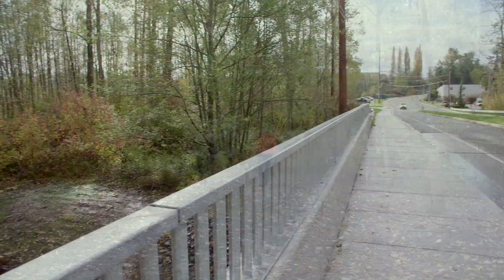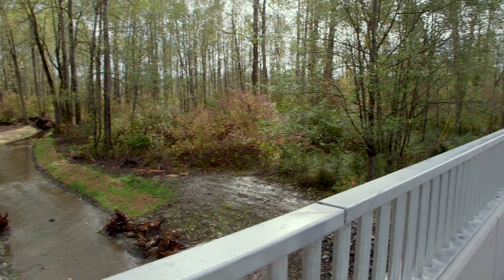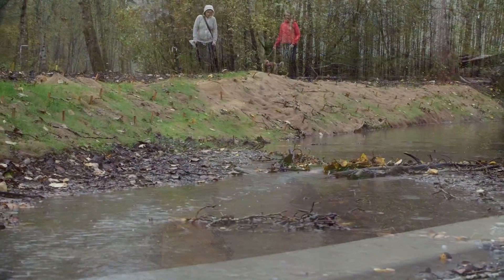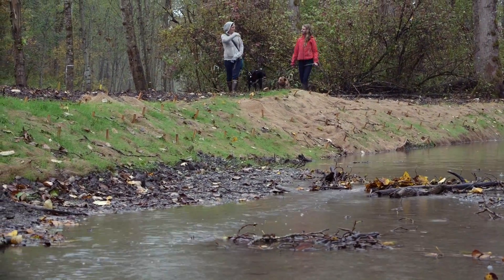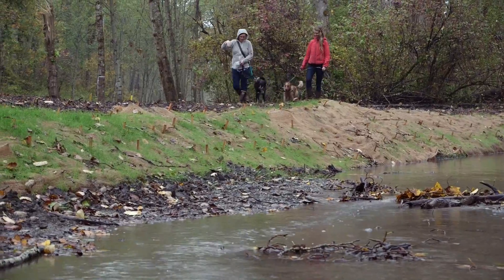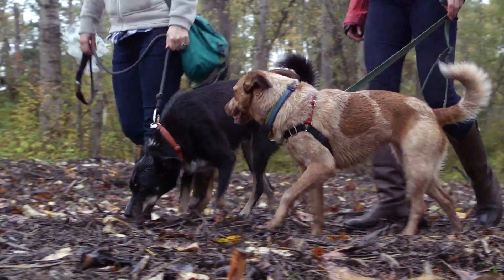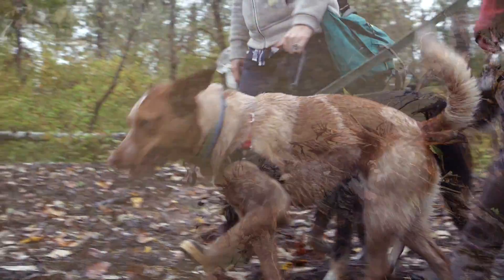Currently, the best place to view the new stream channel is from the new James Street Bridge near Sunset Pond Park. If you do see salmon in the creek, it's important to give them space. Be sure not to disturb the salmon or enter the creek. Please keep dogs on a leash and out of the creek so they don't disturb the gravel beds where salmon lay their eggs.